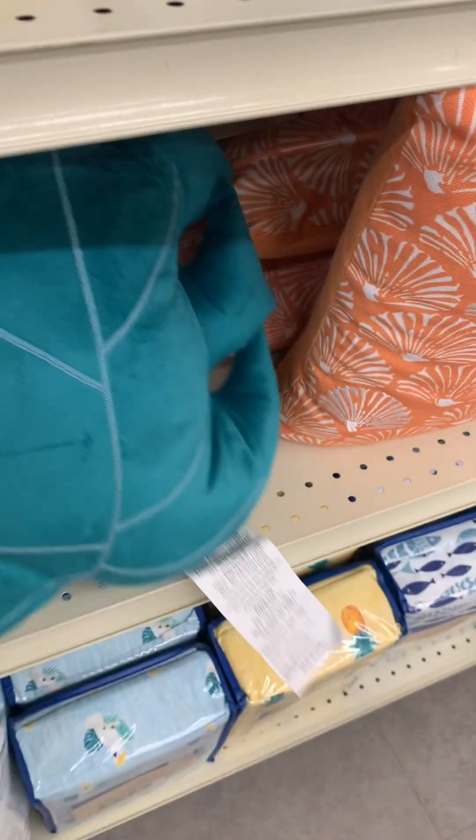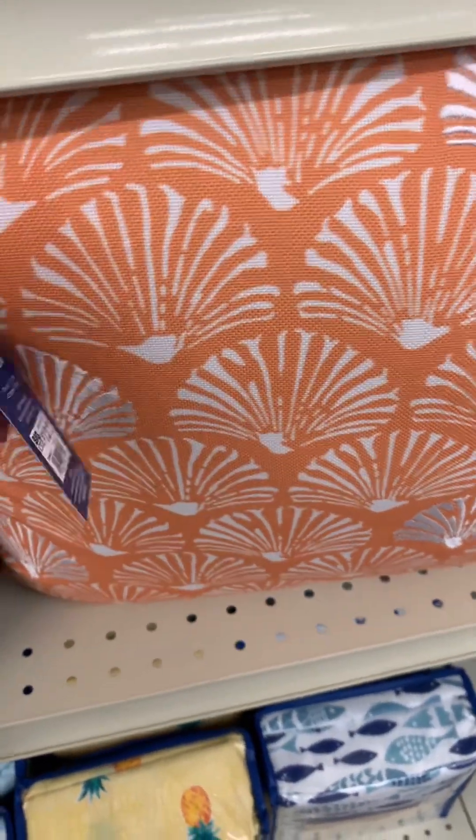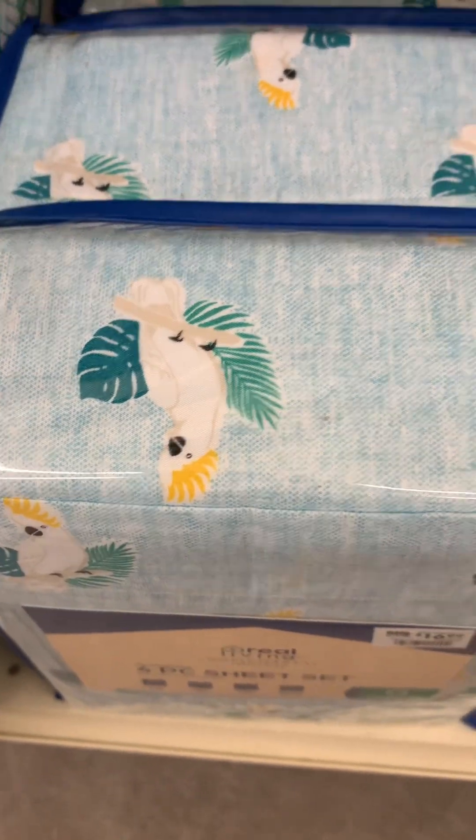This would be cute to throw on the bed with a little pineapple pillow — that's what I would do. Then they have these orange accent pillows, and then they have the sheet sets to go with everything.